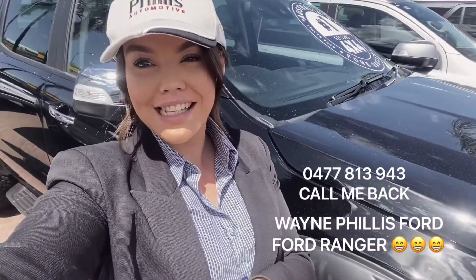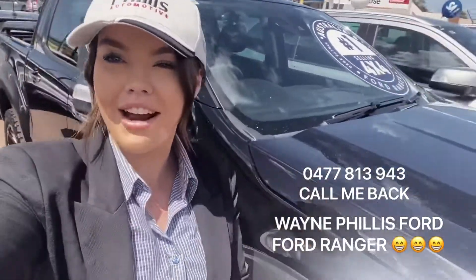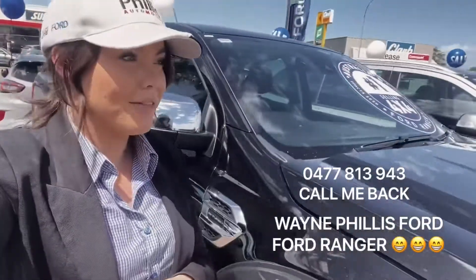Hi there, it's Sophie from Wayne Phillis Ford, just getting in touch in regards to the internet inquiry you placed on one of our beautiful new Ford Rangers. I'm standing next to one right now — this one looks unreal! If you want to text me back with the time that suits you best to come in and have a chat, let me know.